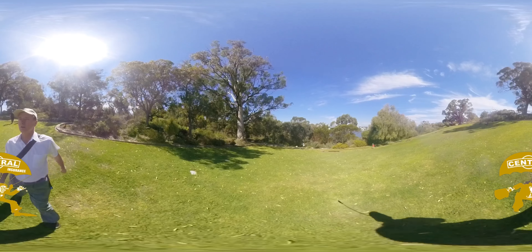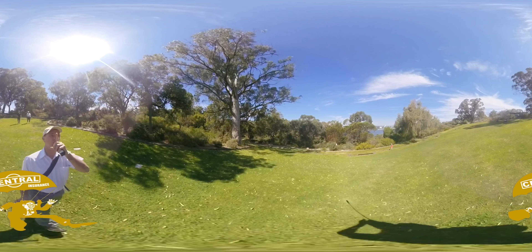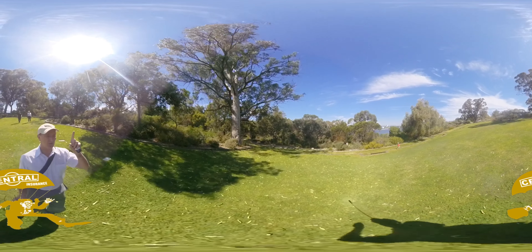There are some drone 360 photos on the website. We can put you up there and then you can get a better aerial view of the area.